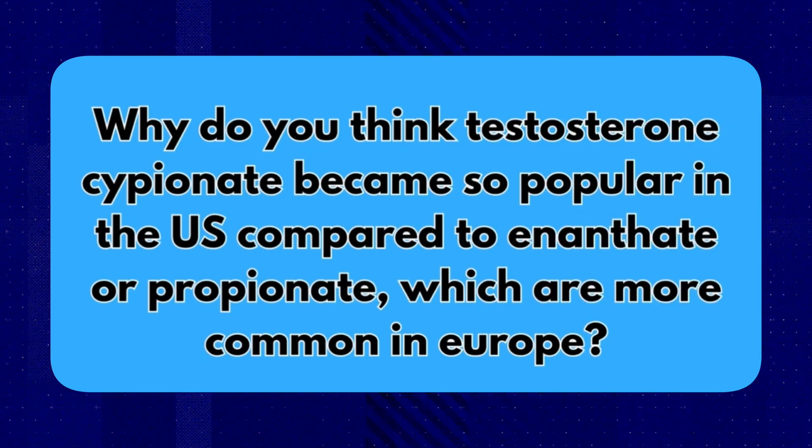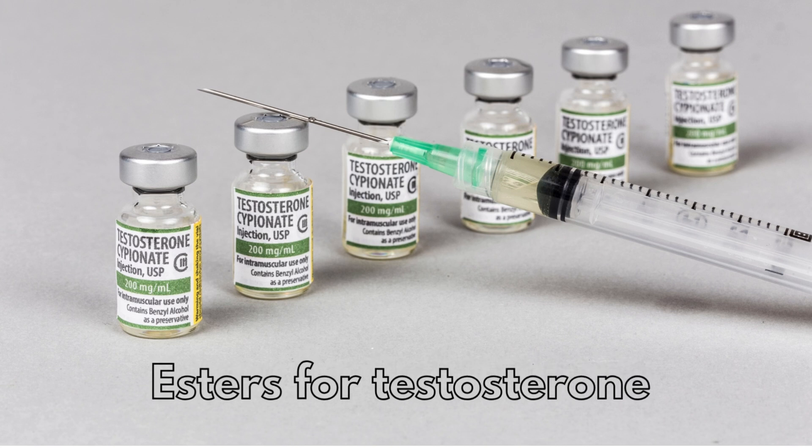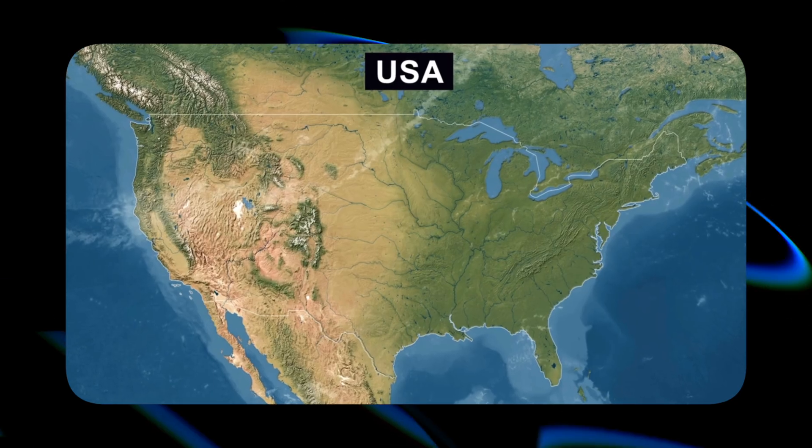With all the different esters for testosterone out there, Cypionate seems to be the one that everyone's talking about. My theory is that Cypionate dominates because that's really the mainstay in the USA, and all of the attention about TRT and hormone optimization is usually originating in the USA.